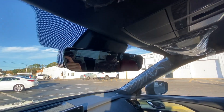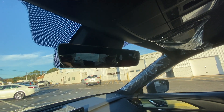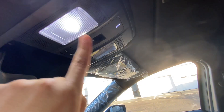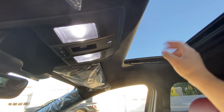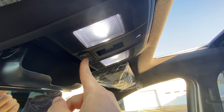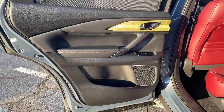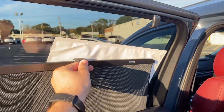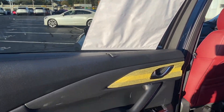Up top, there's a frameless mirror that looks amazing — a little on the bigger side but I love that it's frameless. There are glasses holders, LED lights, and a sunroof with sunroof controls. You also have a button to turn the lights on or off when the doors are open. The back door is similar to the front — nice soft material with a privacy cover. The glass in the back is actually tinted.